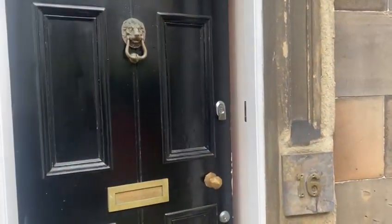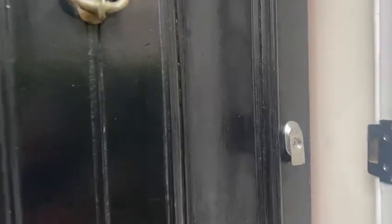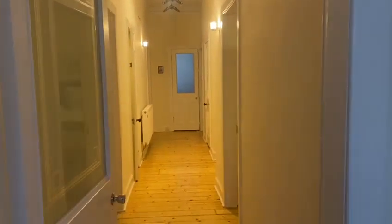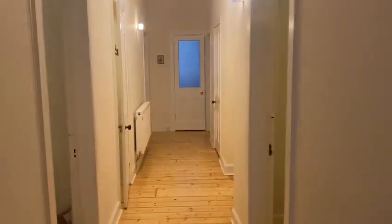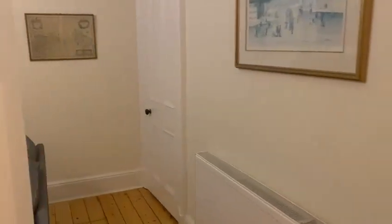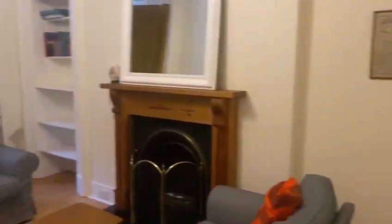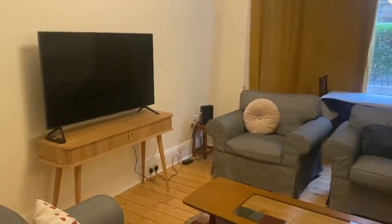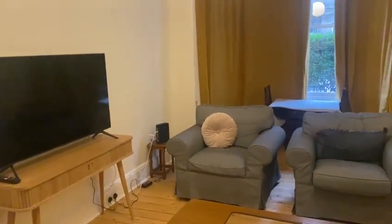Here we are at 16 Royston Terrace. As we enter the property, we have a lovely bright hallway, and to the left here we have the lounge and dining area. This property is available fully furnished.